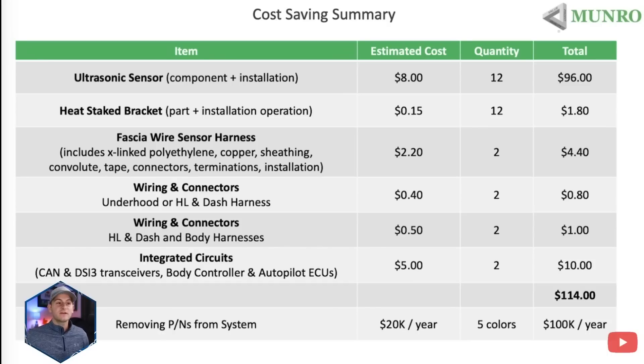Monroe Live released a quick video about Tesla removing the ultrasonic sensors, basically just confirming what we already know. But they did share a chart showing that per car, removing these sensors — when you factor in everything, the sensor itself, the wiring, the harness, et cetera — saves about $114 per car. Doing the math on 2 million cars per year, maybe for 2023, that's $228 million saved. And like I said in a prior video, I'm actually more excited about the speed of production and being able to remove all of those processes.